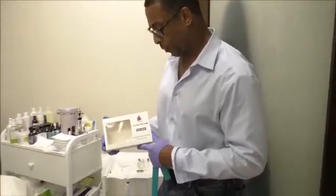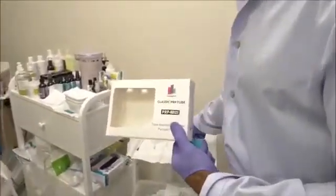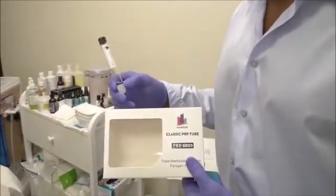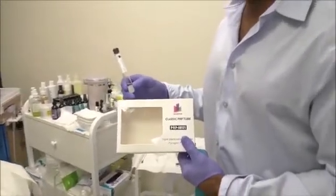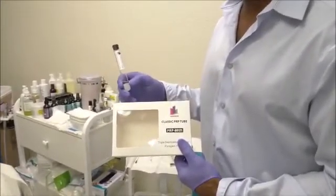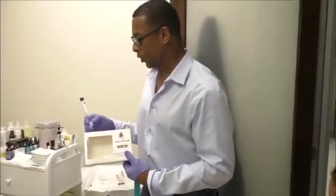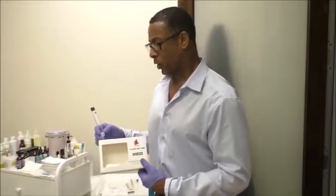This is from our distributor here from Manson. These are our PRP tubes. We've used these tubes for a while now — very good tubes, very sanitized, great tubes all the way around. We're very happy with this particular vendor as we use their PRP equipment for our practice here in the USA.